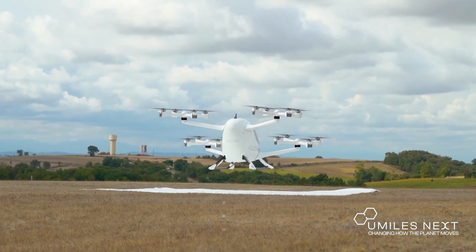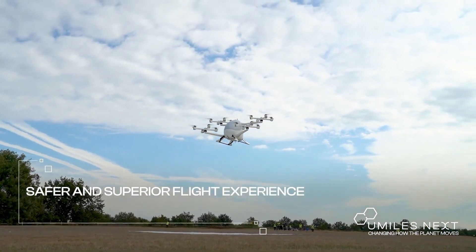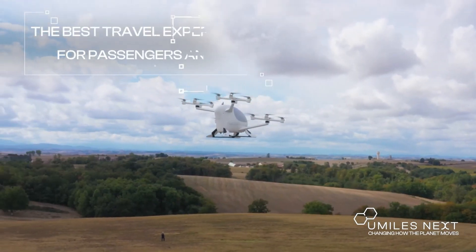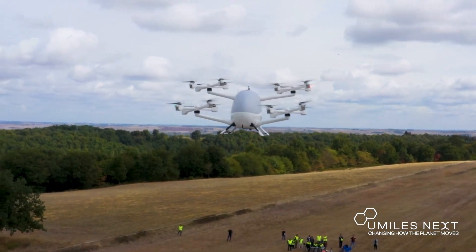The Chrysalion EVTOL is a bold step towards the future — a testament to human ingenuity and a symbol of our relentless pursuit of innovation. It's an invention that dares to redefine our understanding of mobility, pushing boundaries and challenging the status quo. With the Chrysalion EVTOL, the future of urban transportation might just be in the skies.